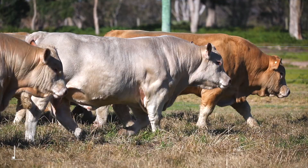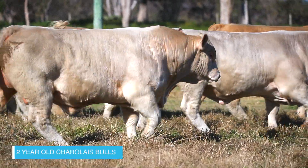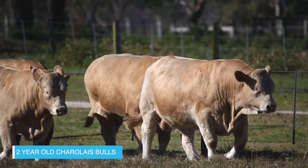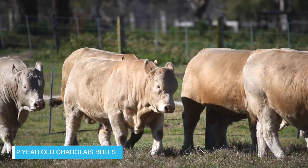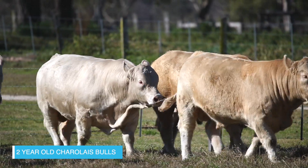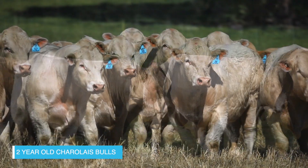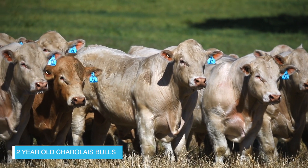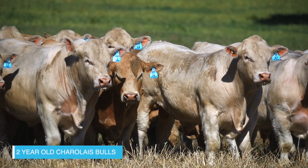Ben, a fantastic line-up of Charolais - tell us some more detail. We've got 102 Charolais this year, within that we've got 28 homozygous polled and 90% of the entire sale is polled this time around. We're pretty proud of the way that we've increased the polled gene within these cattle without compromising on carcass and weight gain.